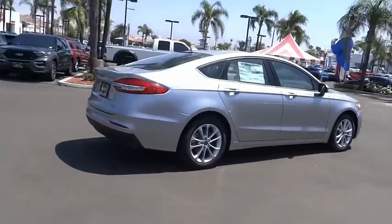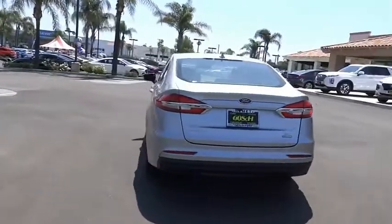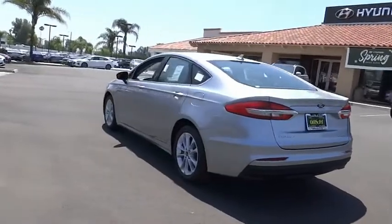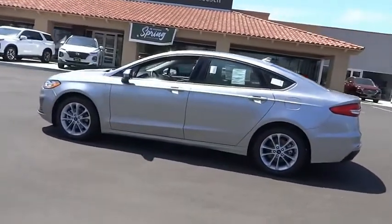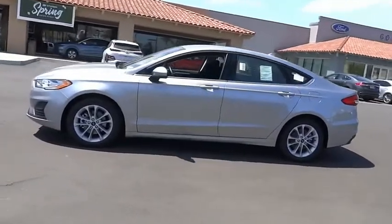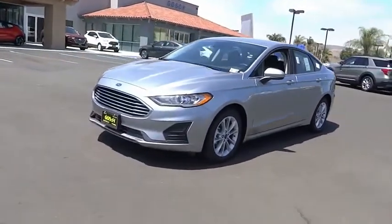Here are some of this vehicle's great options: electronic stability control, alloy wheels, brake assist, traction control, remote keyless entry, rain-sensing wipers, four-wheel disc brakes, speed control, rear window defroster, navigation system. Come take a test drive today.